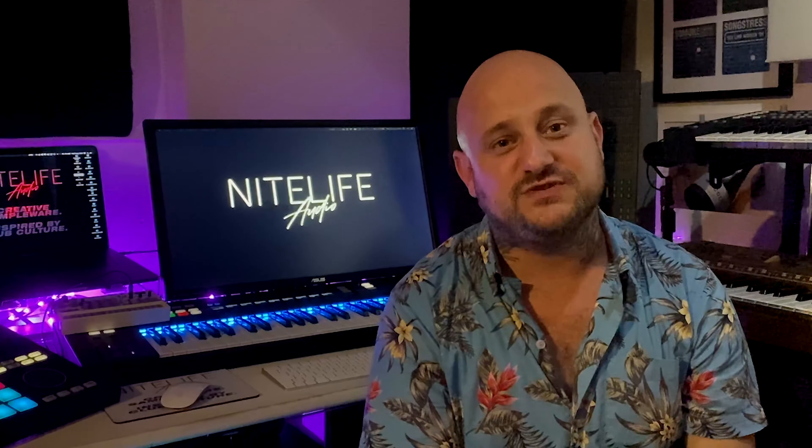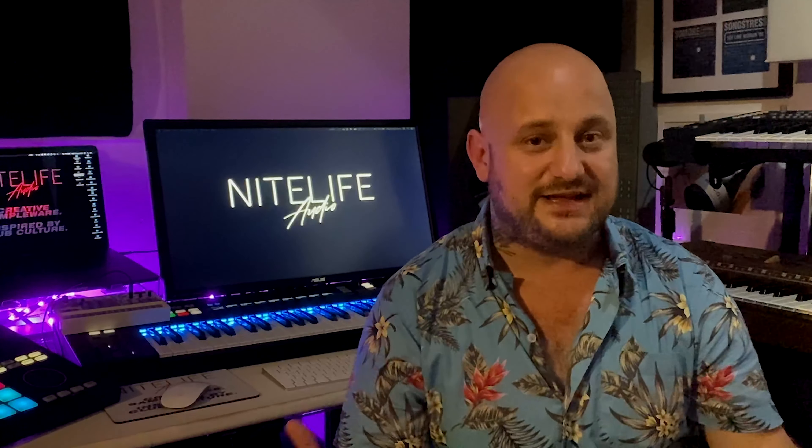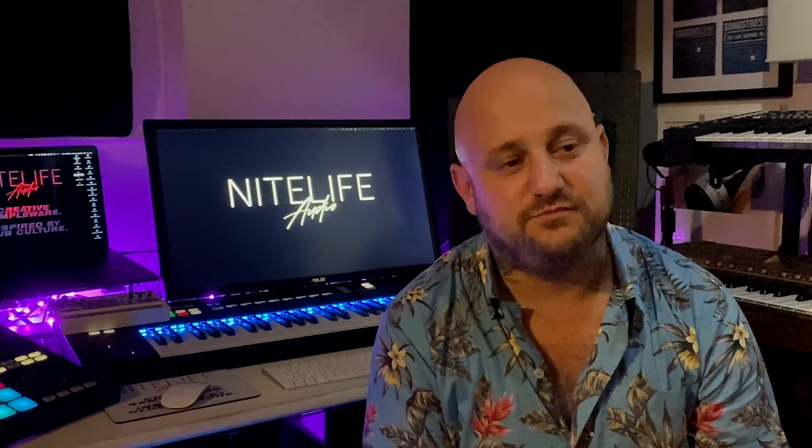Hey guys, what's up? Scott Diaz here. I hope you're doing well. I just wanted to put together this short video to let you know that as of right now, today I've officially announced my brand new sound design and sample label.